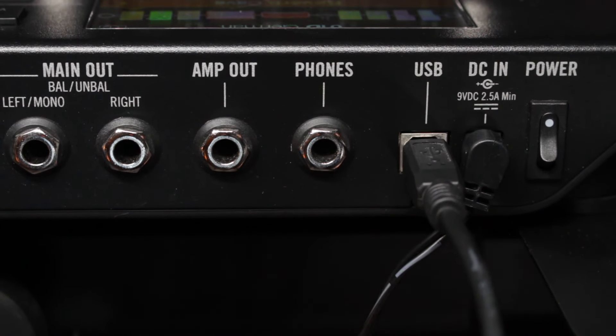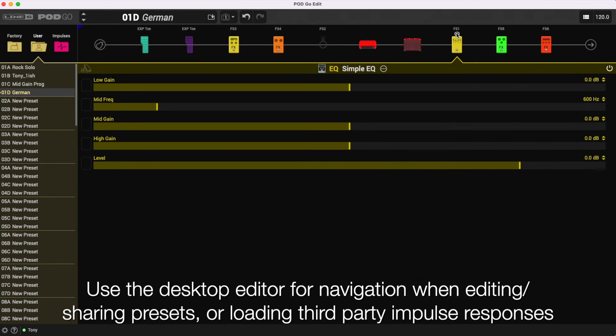You can also use the desktop editor to make navigation even easier when editing, sharing presets, or loading third-party impulse responses.